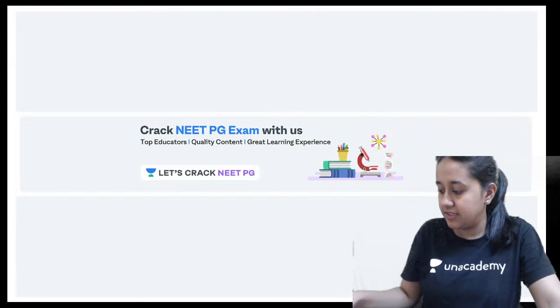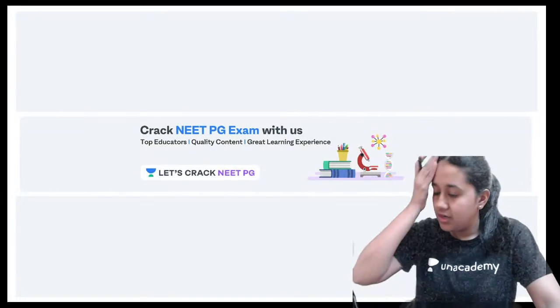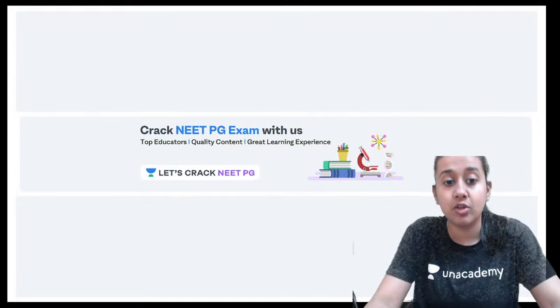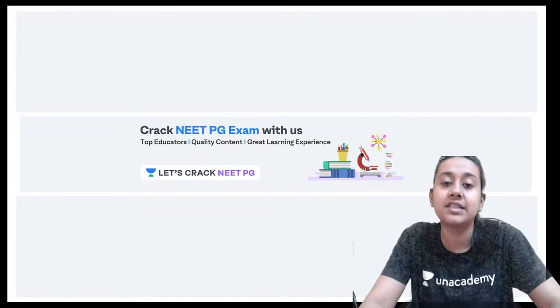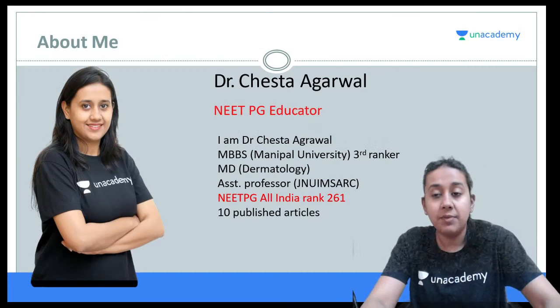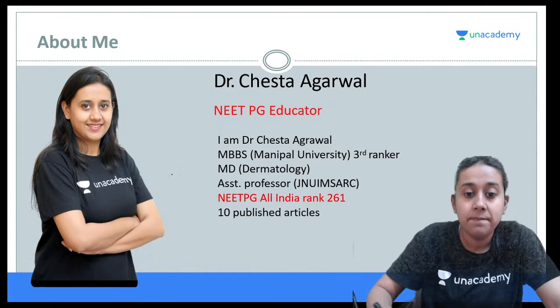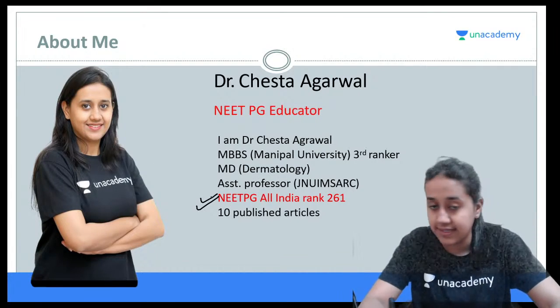Hello everyone, I hope I am audible and visible to all of you. Please give me a quick thumbs up if my audio and video is clear. Welcome to session number 2 of Quarant 10. I am Dr. Cheshita Agarwal, your NEET-PG educator on an academy, and I have myself scored All India Rank 261 in my entrance examination.